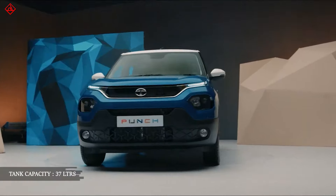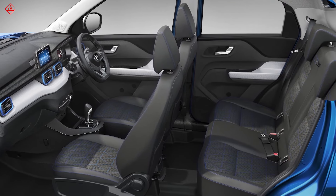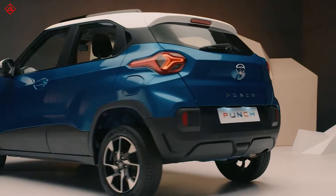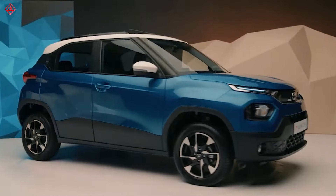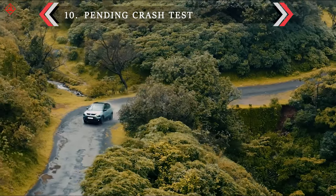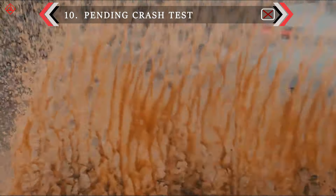The Tata Punch is less in fuel tank capacity, less in cabin space, and also less in ground clearance compared to rivals. It is not an NCAP-rated car, so we need to wait and watch for the safety rating.